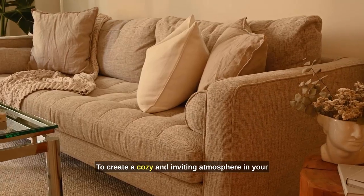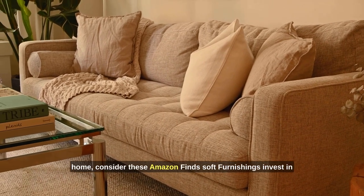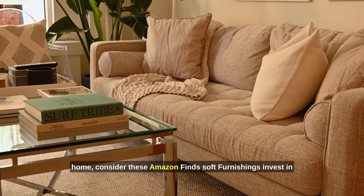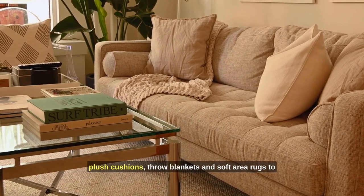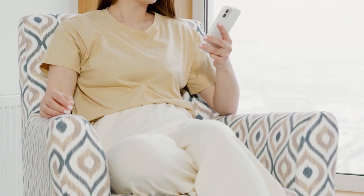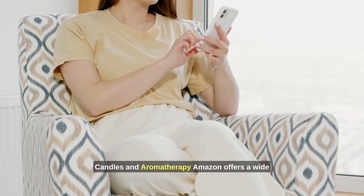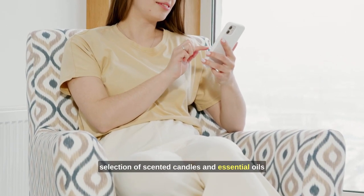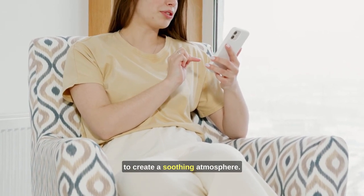To create a cozy and inviting atmosphere in your home, consider these Amazon finds. Soft furnishings — invest in plush cushions, throw blankets, and soft area rugs to make your home feel warm and inviting. Candles and aromatherapy — Amazon offers a wide selection of scented candles and essential oils to create a soothing atmosphere.